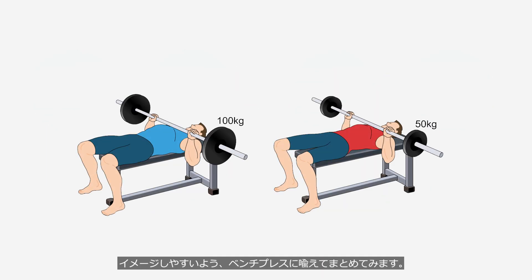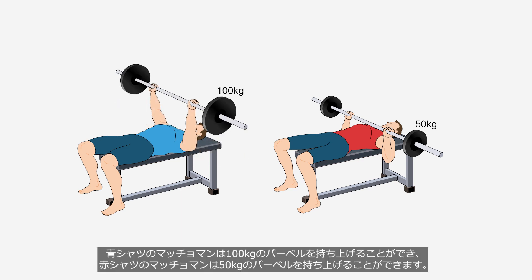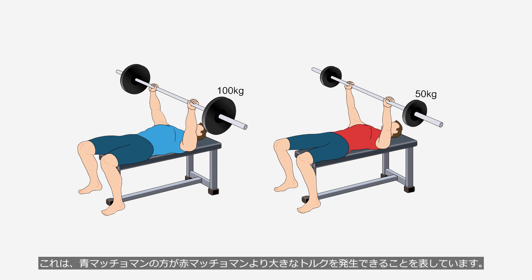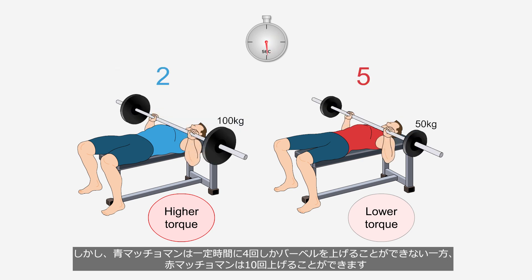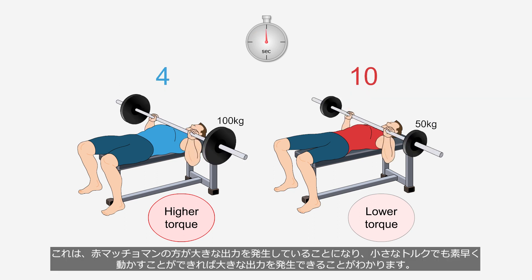To make it easier to visualize, let's summarize using the analogy of a bench press. The blue shirt man can lift a 100 kg barbell, while the red shirt man can lift a 50 kg barbell — meaning the blue man can generate higher torque. However, the blue man can only lift the barbell 4 times in a certain period, while the red man can lift it 10 times. The red man produces higher power, indicating that even lower torque with quicker movements can generate higher power.